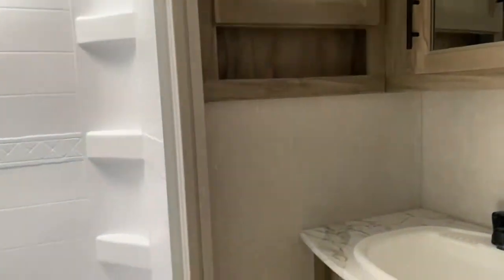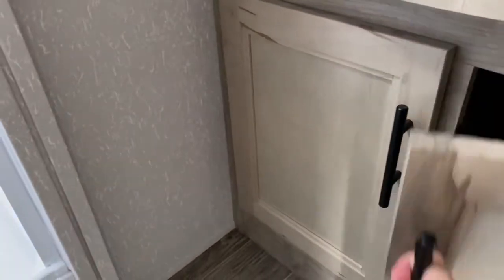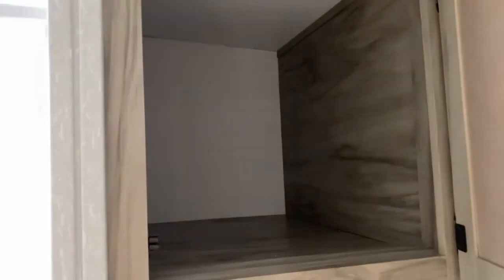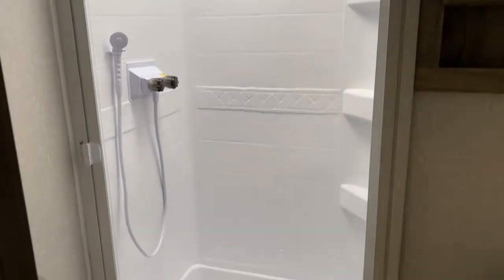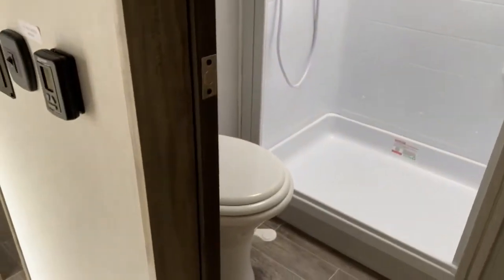Right outside of your master bedroom is your bathroom. You've got a good-sized vanity here and a couple of cabinets — they're actually a lot deeper than they look, making them a great place to store your towels. Over here you do get a medicine cabinet. There's a good-sized shower with a skylight overhead, which offers a little more headroom, and then of course your toilet.